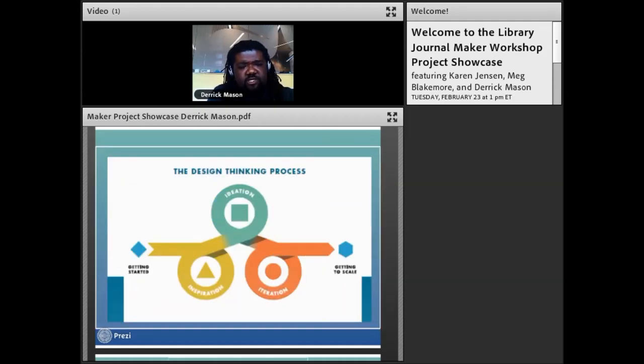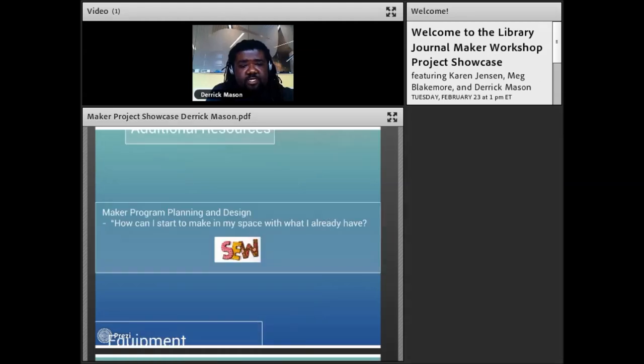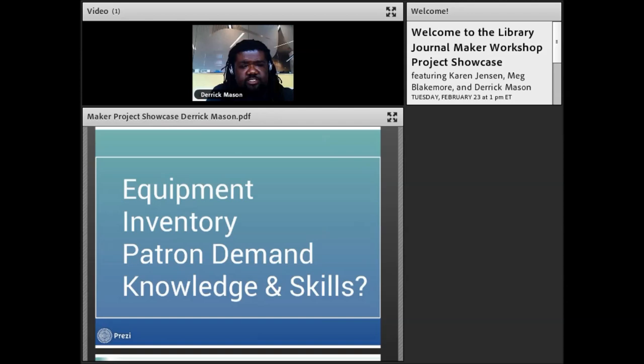The design thinking process covered is: start with inspiration, go to ideation, then into iteration. That's what I used when I tried to launch the sewing club. You start by deciding what you have in your space and how to utilize existing resources, rather than investing a lot in new resources that may or may not be what your patrons want. So I took an inventory of what we had.